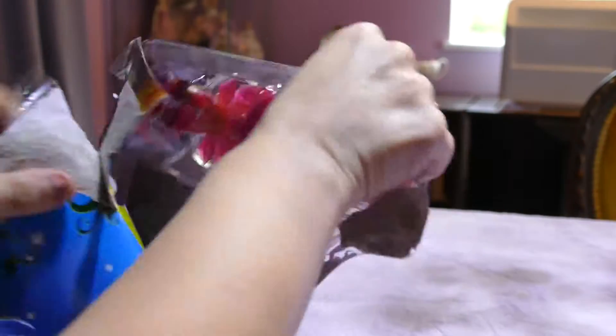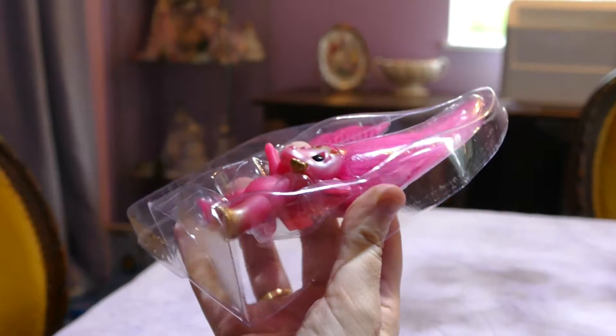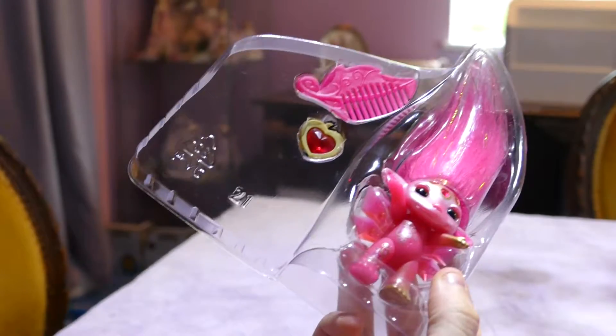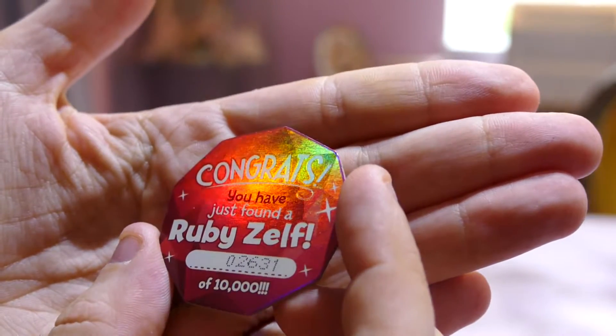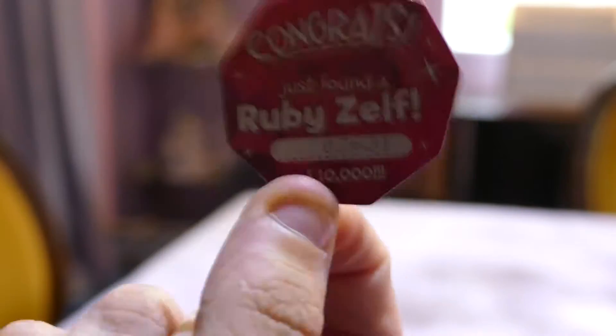What has been done cannot be undone. Release the Ruby! Now each of them come with a brush, a trinket, a checklist and... Look at that! Congrats — you have just found Ruby Zelf, number 02631 of 10,000. It comes with a little token. I didn't even realize it came with a token. Oh my goodness, I feel so special. I have to put that somewhere special!